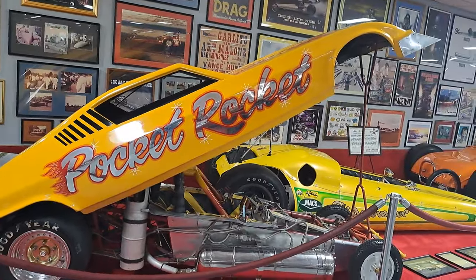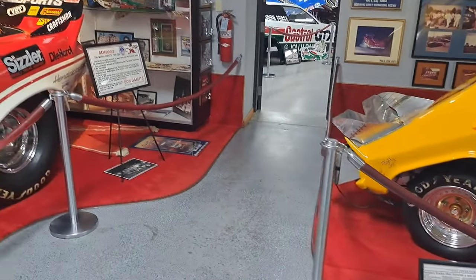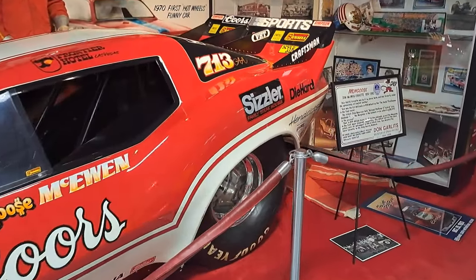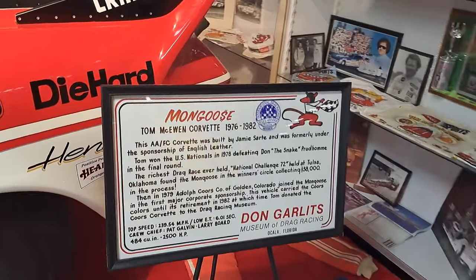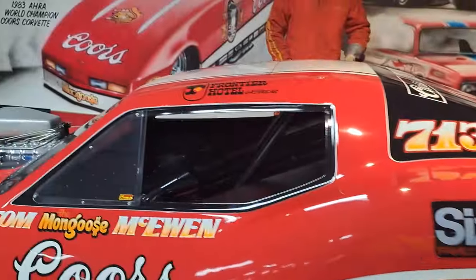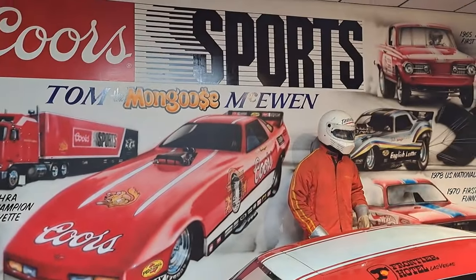Here's the Pocket Rocket — real small. I don't know if it's half size or less. Here's the Mongoose — it's off a Corvette. You can read that sign there. There's a bunch of information about it on the wall here.